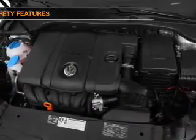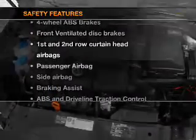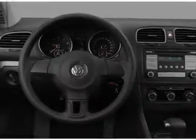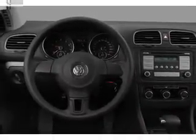Power steering. If safety is a high priority, rest assured knowing that these top safety components are included: front ventilated disc brakes, curtain head airbags, passenger airbag, side airbag, traction control, stability control, and daytime running lights.